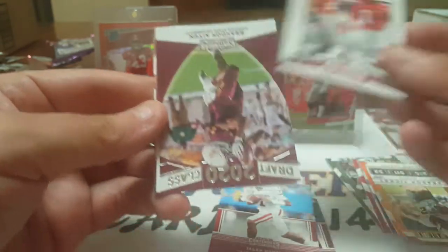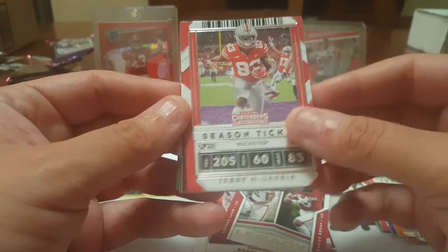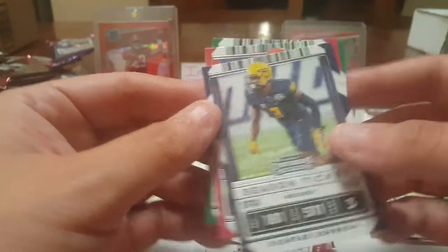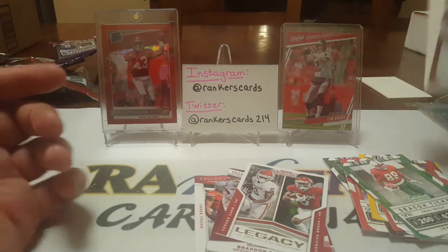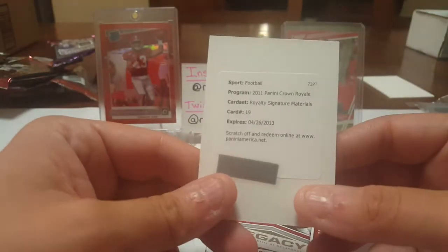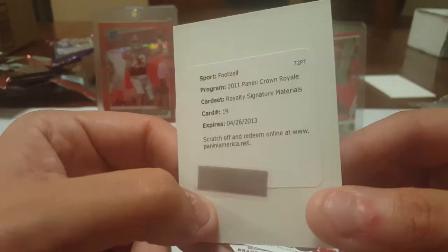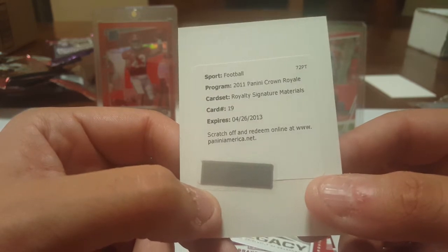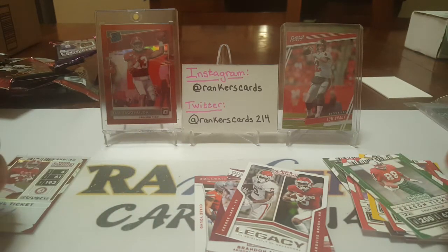Finishing it off — Chase Young, Jeff Okudah, Brandon Aiyuk, CeeDee Lamb, Marquise Brown, Terry McCormick, Josh Allen, Brett Favre legacy, Deontay Johnson, Sony Michel, and Jerry. Alright, so that'll do it for this box. We got some decent stuff — the Jerry Jeudy short-print auto out of 25 is a really nice get. If you guys have any idea what I can do with that expired Panini redemption, let me know in the comments. Thank you so much for watching, stay safe, take care of each other, have a wonderful rest of your day!